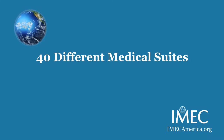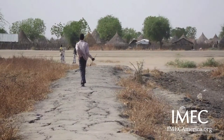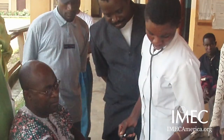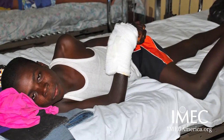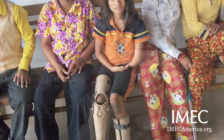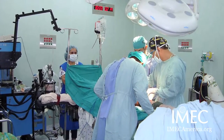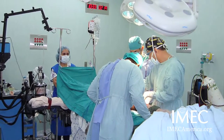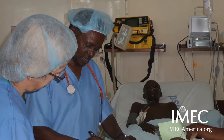Our 40 suites represent 40 different functions within a hospital, which is about the number of functions you find in most community hospitals. They can be placed anywhere in the world and can serve a multitude of different diseases and clinical protocols. A particular group of doctors may want to teach a specific discipline and may need specific instruments, specific items, or a customized suite to deal with that particular discipline.